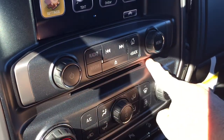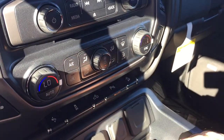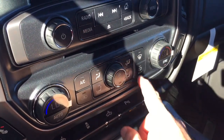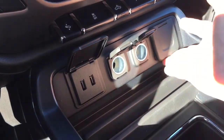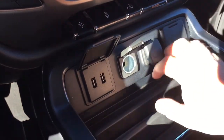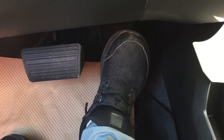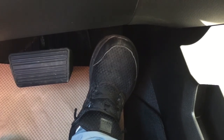MP3-compatible CD player here. Dual-zone climate control for heating and air conditioning — you've got your AC button, fan speed operator, and front and rear defrosters. For power, two USB, two 12-volt, and a three-prong outlet. You also have power adjustable pedals so you can make this truck quite comfortable to drive, regardless of how long or short those legs happen to be.